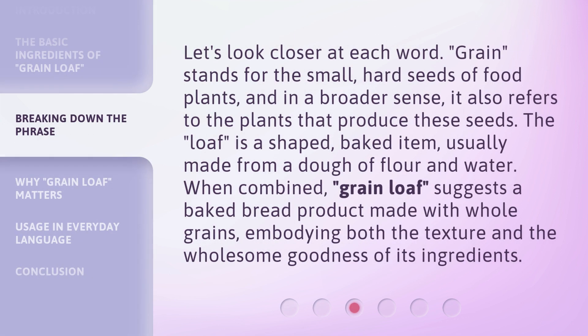Let's look closer at each word. Grain stands for the small, hard seeds of food plants, and in a broader sense, it also refers to the plants that produce these seeds. The loaf is a shaped, baked item, usually made from a dough of flour and water. When combined, grain loaf suggests a baked bread product made with whole grains, embodying both the texture and the wholesome goodness of its ingredients.